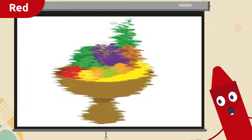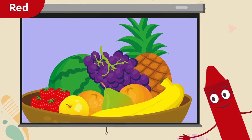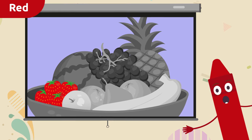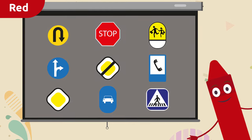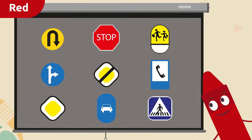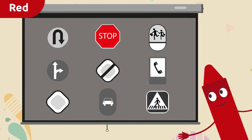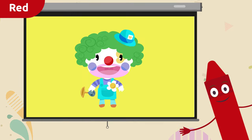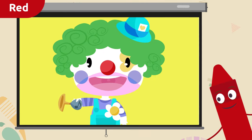Now we're going to spot things that are red. Fruit — yum yum! Can you see any red fruit? The strawberries! Strawberries are red. Can you see the red one? Right there — the stop sign, it's red!